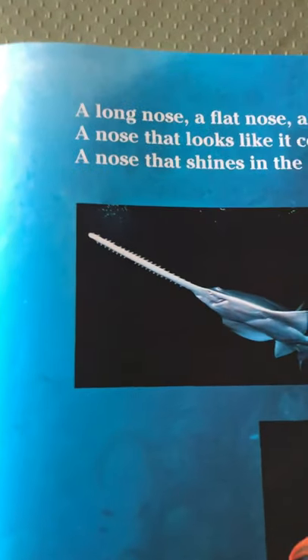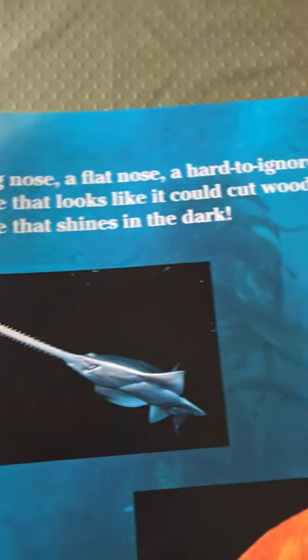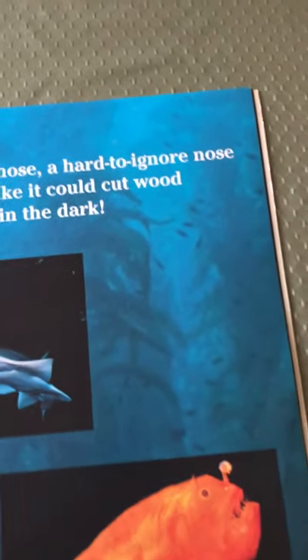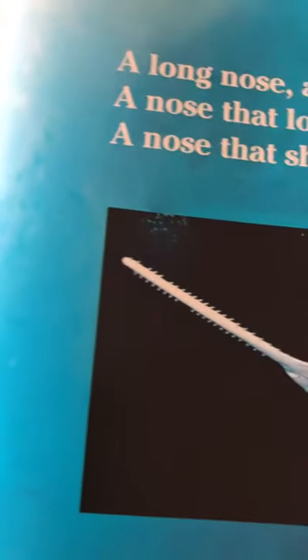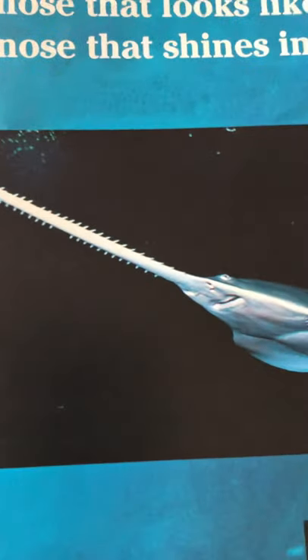A long nose. A flat nose and a hard-to-ignore nose. So these all have different kinds of noses. A nose that looks like a saw — like it could cut wood.